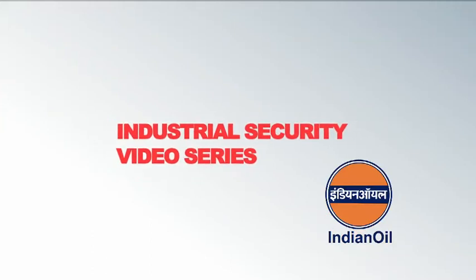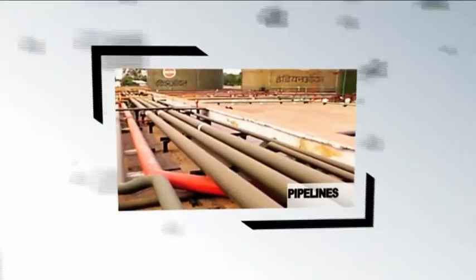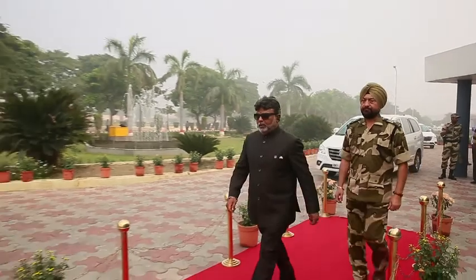Welcome to Indian Oil's four-part video series on industrial security, an initiative to further streamline security measures at our various operating units across the country — from refineries to pipelines, installations, bulk storage terminals and depots, to LPG plants, aviation fuel stations, and lube blending plants. At Indian Oil, our security department's philosophy is: it is always better to prevent and prepare than repent and repair. We also follow a second philosophy: as security personnel, respect on, suspect on, and inspect on. At Indian Oil, security works because all of us work together.